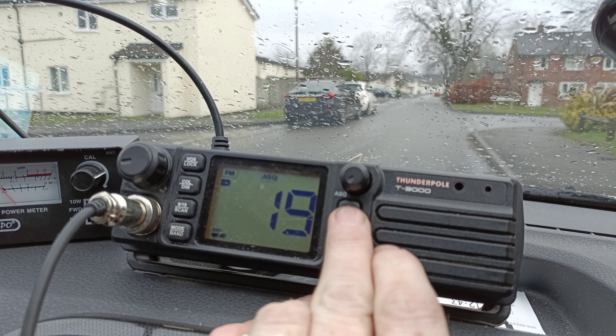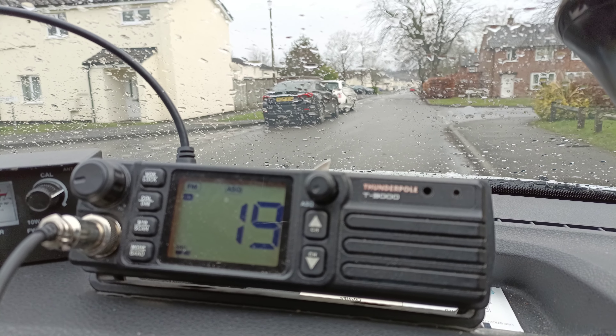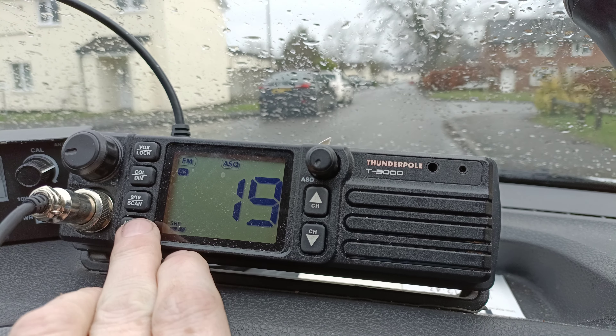So let's go back to channel 19. There's not the usual rabble on there — I'm actually quite surprised about that. The radio seems to be working as it should be, but I'm just going to have to check this LED out and find out what's going on with it.